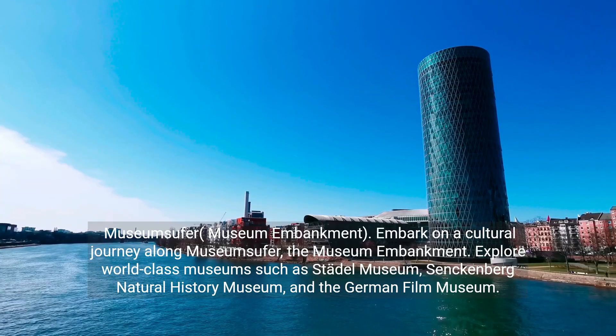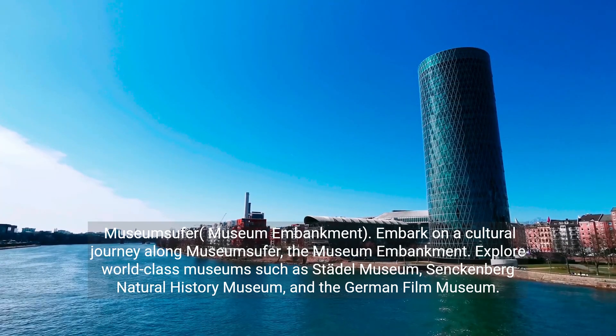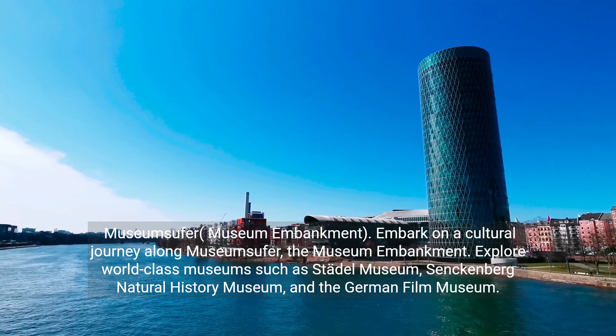Museumsufer — the Museum Embankment. Embark on a cultural journey along Museumsufer, the Museum Embankment. Explore world-class museums such as the Städel Museum, Senckenberg Natural History Museum, and the German Film Museum.